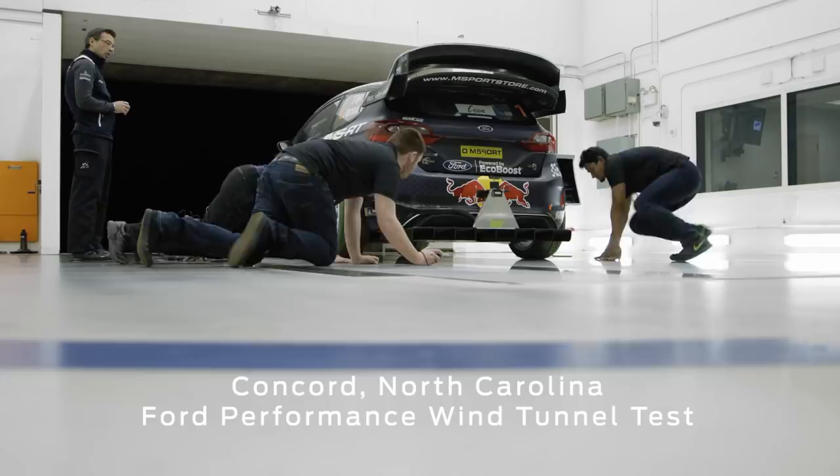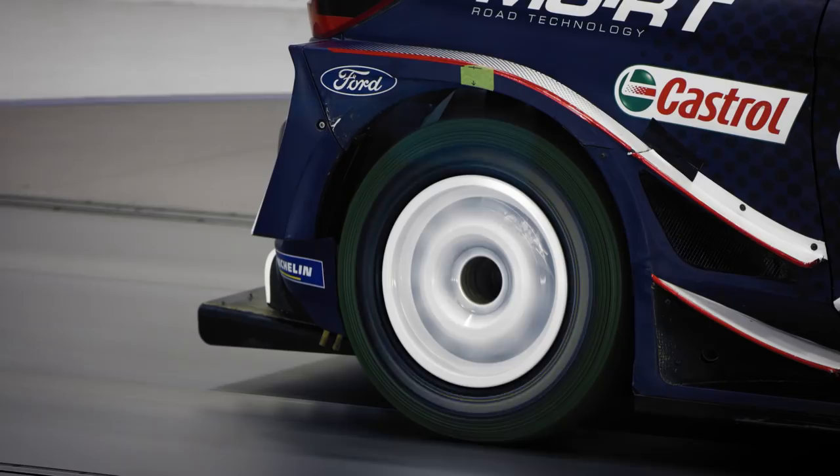We're doing a full-scale test of the WRC Fiesta. This facility has a rolling road — a one-millimeter steel belt which can turn up to 178 miles per hour.